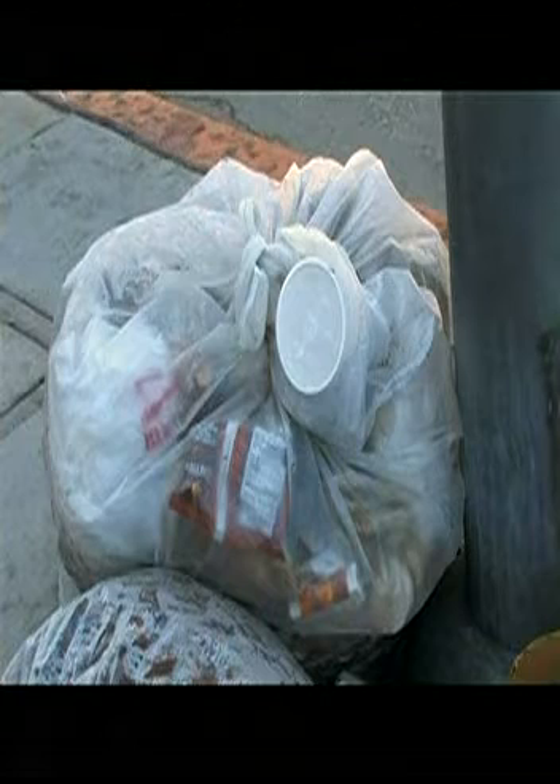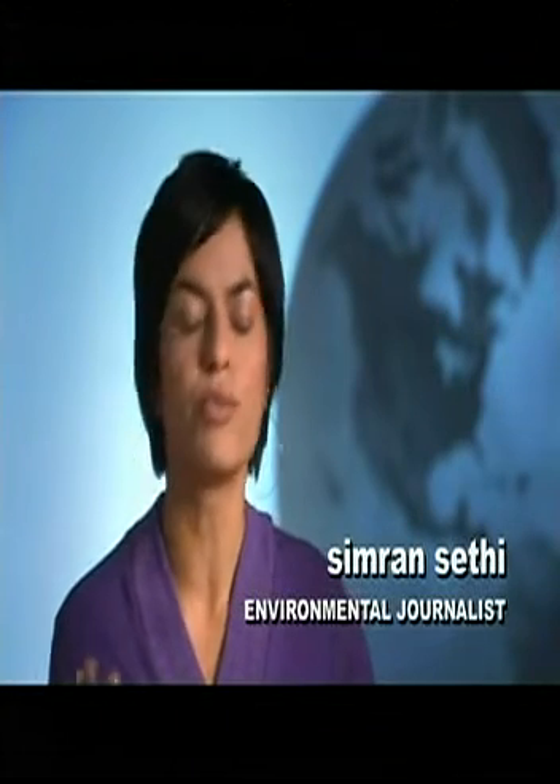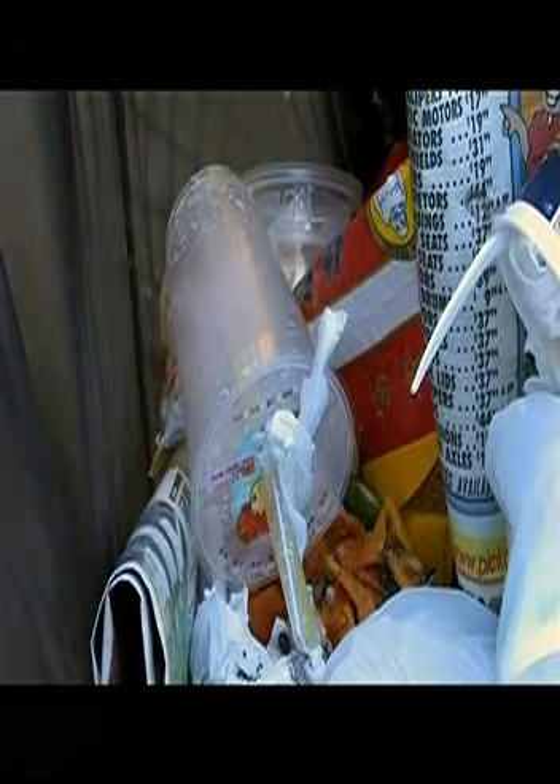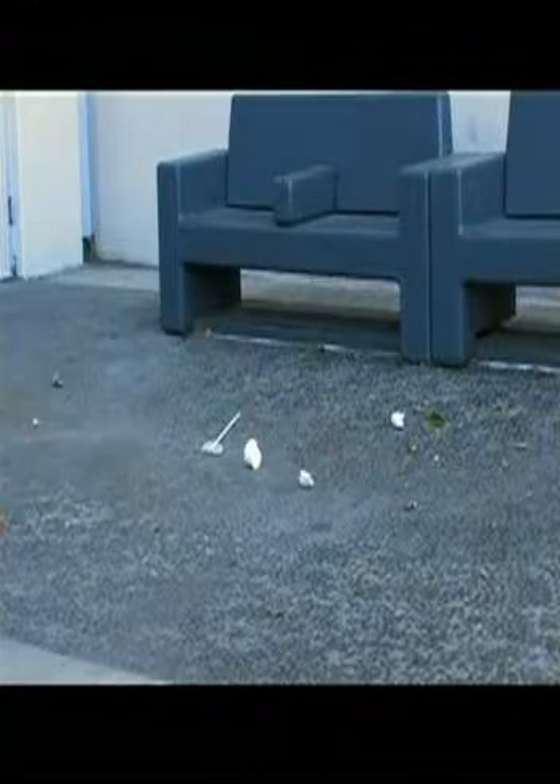Right now, you walk into a coffee shop, you get your cup to go, and you throw it away. The reality is it took you 10 seconds to get your coffee, it's going to take you a couple of minutes to drink your coffee, but that plastic cup is going to live not only beyond you — it's going to live beyond your grandchildren.